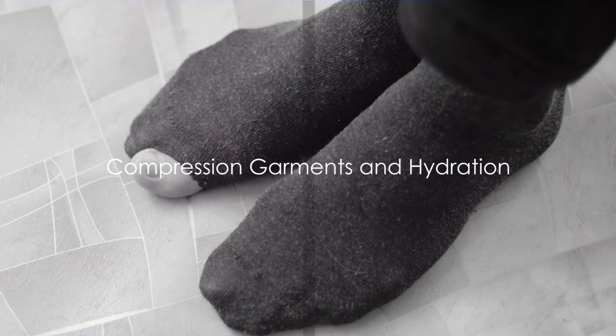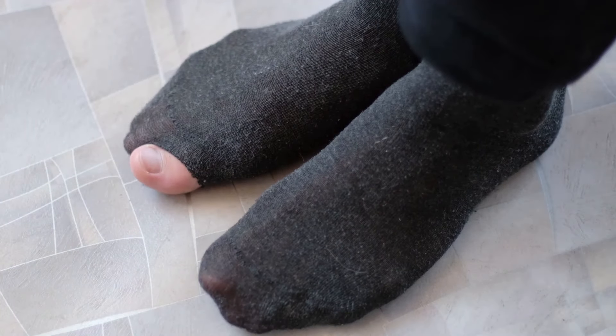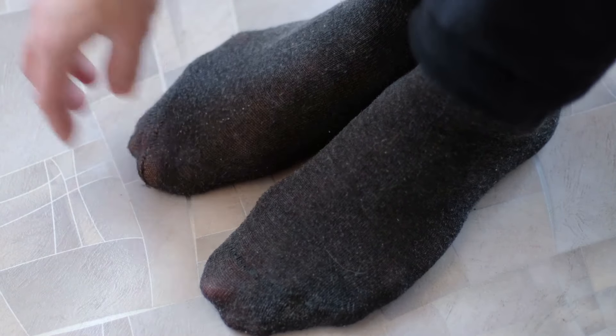Thirdly, consider the use of compression garments such as socks or stockings. These garments, designed with graduated pressure, promote blood circulation and mitigate the risks of swelling.